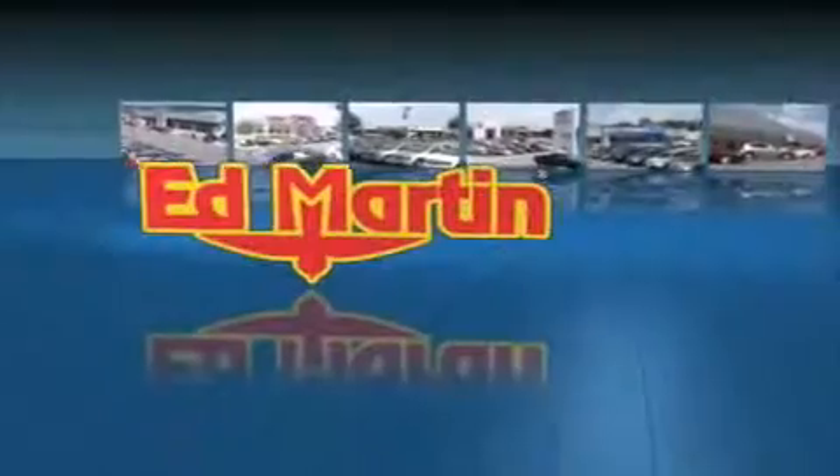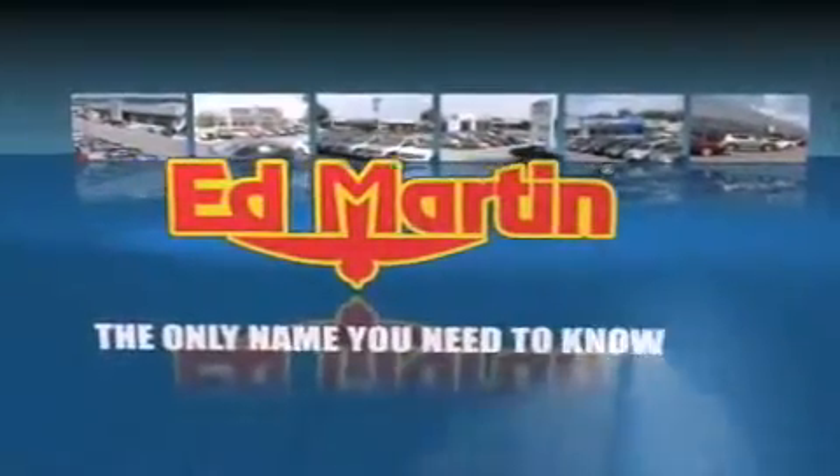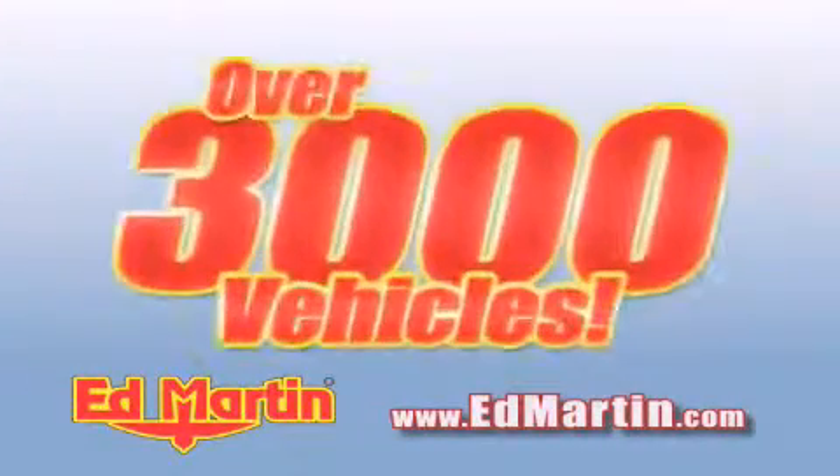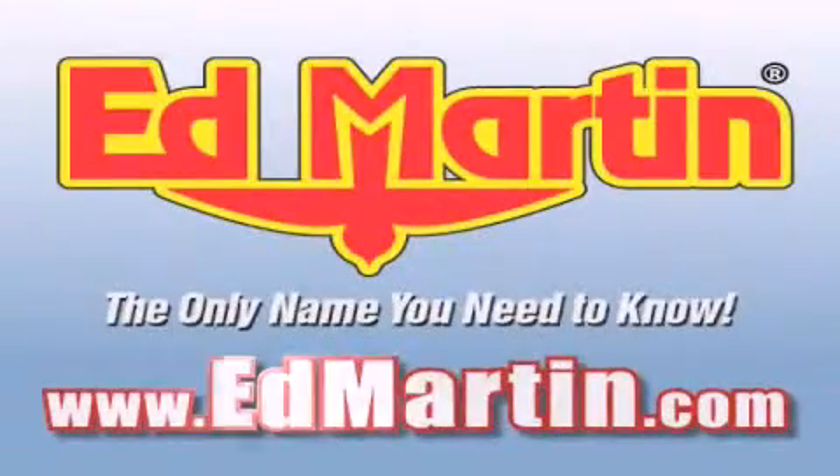Ed Martin — the only name you need to know for all your transportation needs. Six convenient locations, nine different manufacturers, over 3,000 new and used vehicles all online at EdMartin.com. Log on to EdMartin.com today.